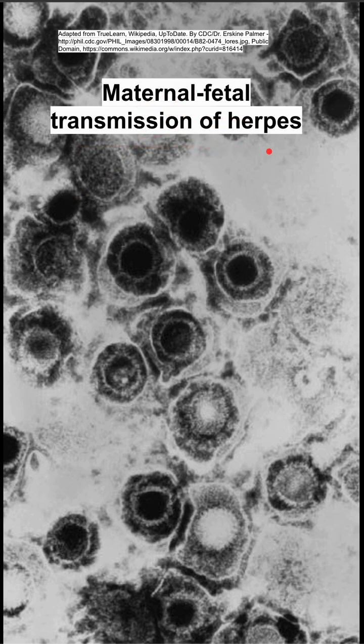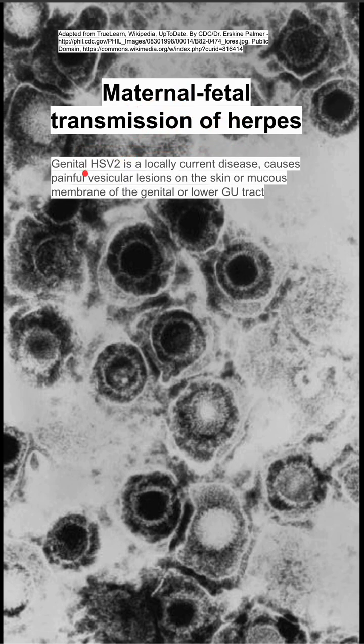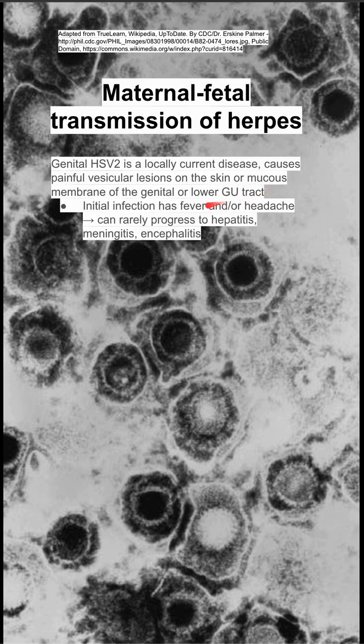Here are some notes on the maternal-fetal transmission of herpes. Genital HSV2 is a locally recurrent disease. It causes painful vesicular lesions on the skin or mucous membranes of the genitals or lower GU tract. It initially has an infection that causes fever and/or headache, and it can rarely progress to hepatitis, meningitis, and encephalitis.